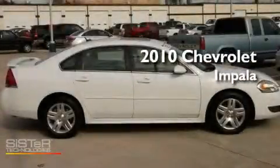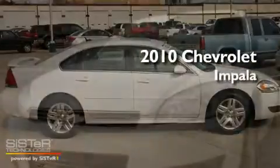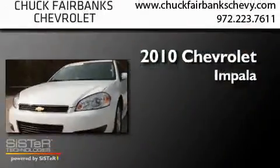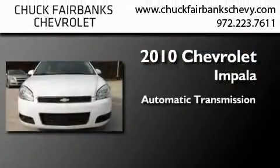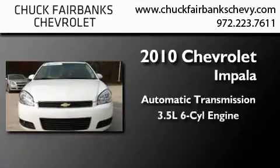This is a certified pre-owned 2010 Chevrolet Impala. This four-door sedan has an automatic transmission and a 3.5-liter V6.